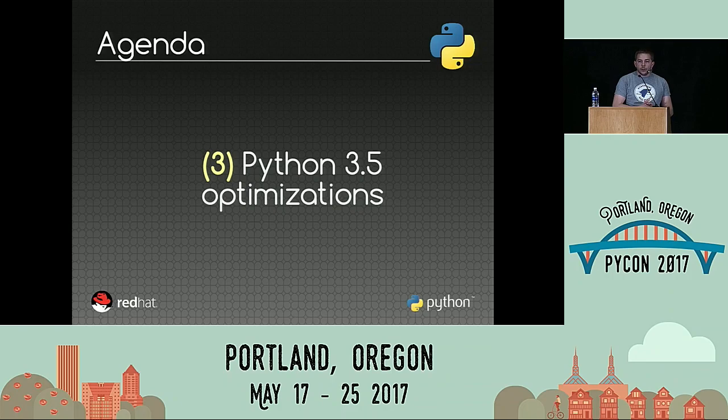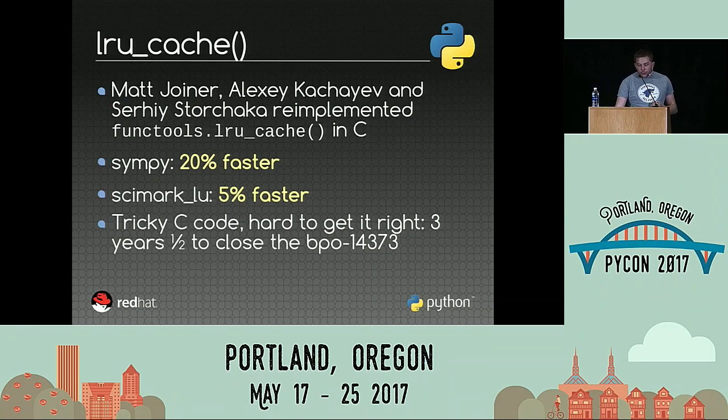I'd like to focus on some optimizations made in Python 3.5. I analyzed the results on the timeline and tried to spot which optimizations were most significant. In Python 3.5, Matt Joiner, Alexei Kachayev, and Serhiy Storchaka implemented functools.lru_cache in the C language. It made SimPy 20% faster and Sympy LU 5% faster. It was quite difficult to implement because a cache is complex with many corner cases, and converting to C introduces even more tricky issues. It took something like three and a half years to close the issue and implement the optimization.